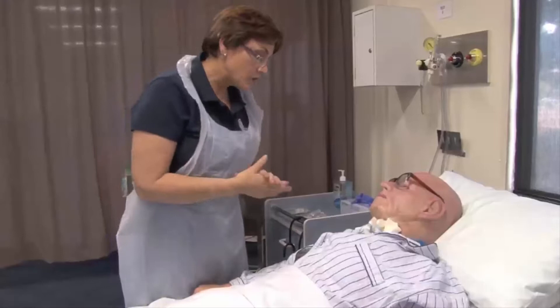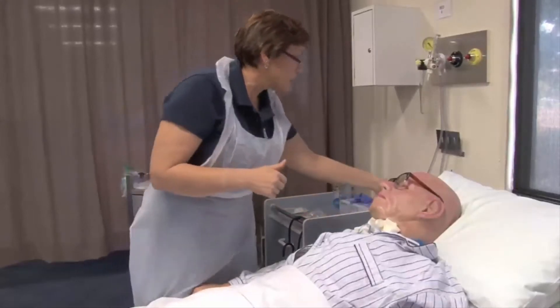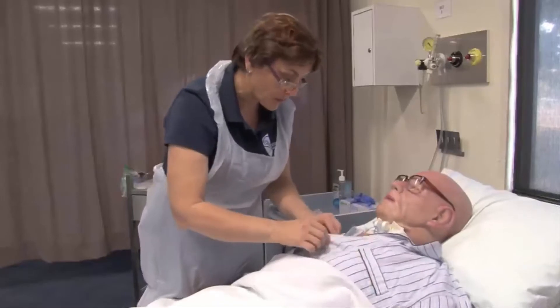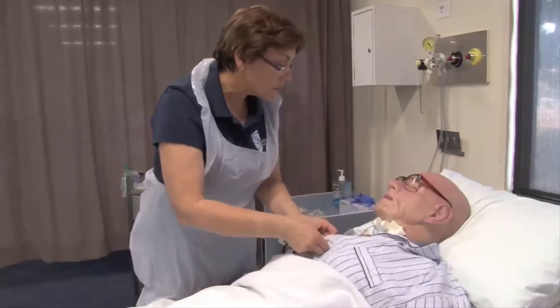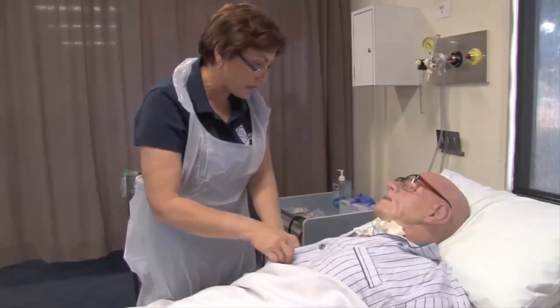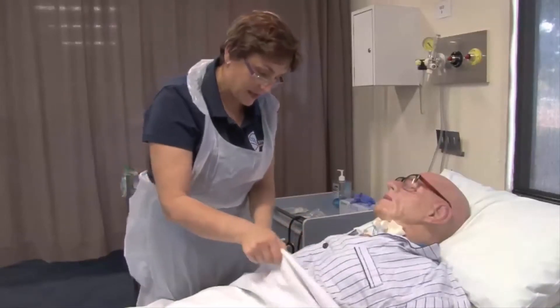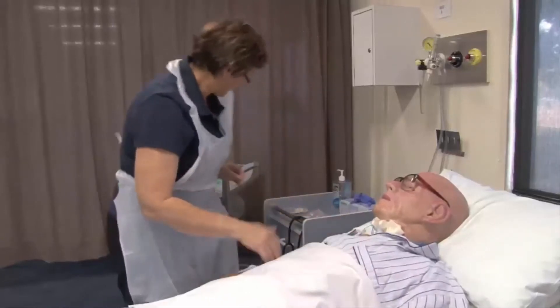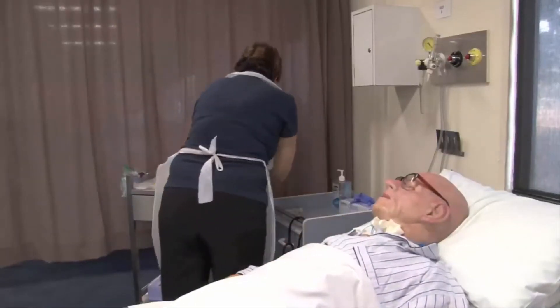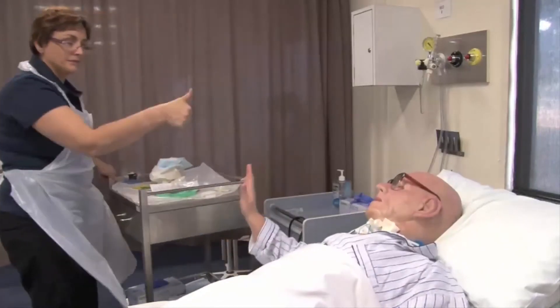So because that's a new dressing on there, your buzzer is just over the other side here — make sure that you've got that handy. If it doesn't feel secure enough or you're worried in any way, just don't hesitate to give us a buzz. You've got your buzzer handy. Thank you.